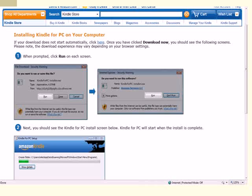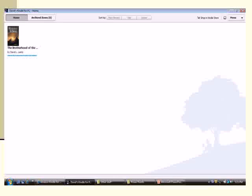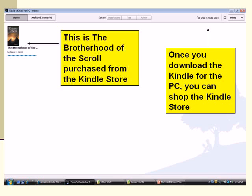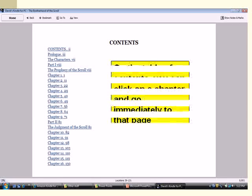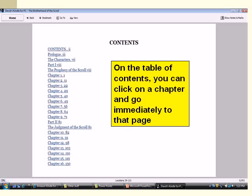And once you've done that you're set to order a book. Since I have a novel, The Brotherhood of the Scroll, available for sale on the Kindle, I downloaded my own book. Here it is. It's set up with a table of contents that allows you to click on a chapter, and when you do, it takes you right to where you left off reading. Let's go to chapter four.